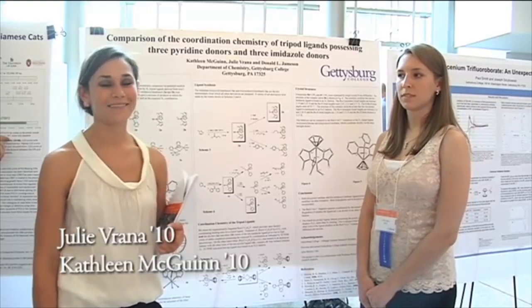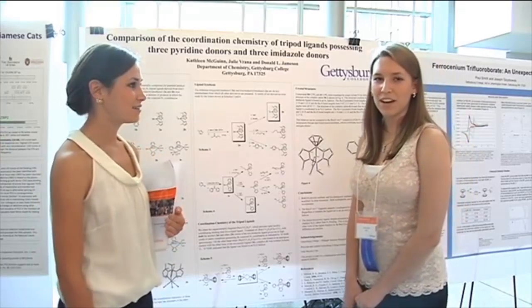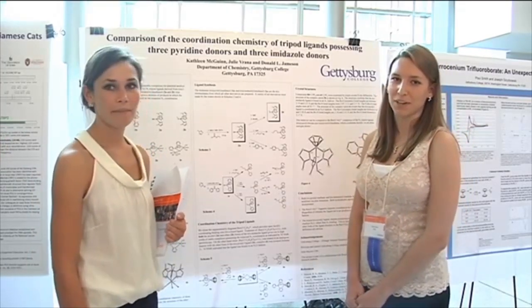Hi, I'm Kathleen McGuinn. I'm a senior chemistry major at Gettysburg College. I'm Julie Verana, a class of 2010 chemistry major at Gettysburg College.